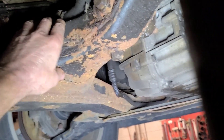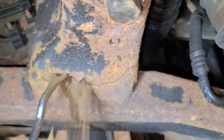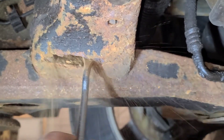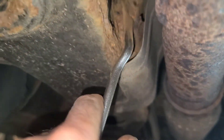The subframe is cracked. Let me get a screwdriver — you're not supposed to be able to put a screwdriver through the subframe. Rotted out here as well.